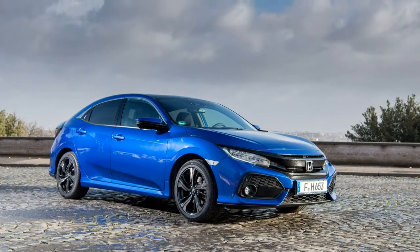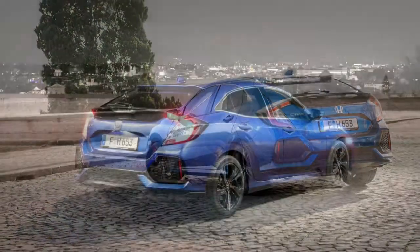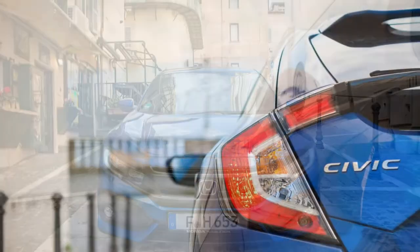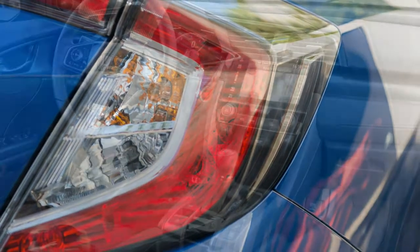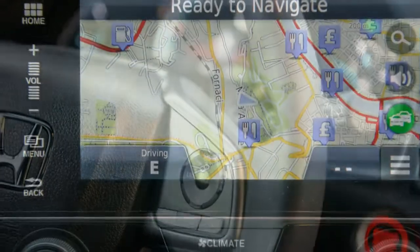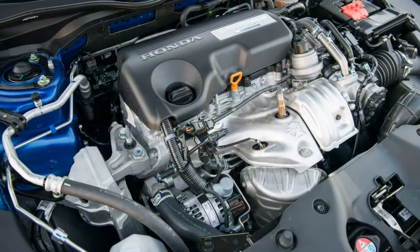The only Euro-spec gasoline Civic that the ATX has a possibility of beating in a stoplight showdown is the base turbocharged 1.0-litre three-cylinder. For reference, the 2.2-litre turbodiesel that Honda considered selling in the United States and which was tested 10 years ago produced 138 horsepower and 251 lb-ft of torque.